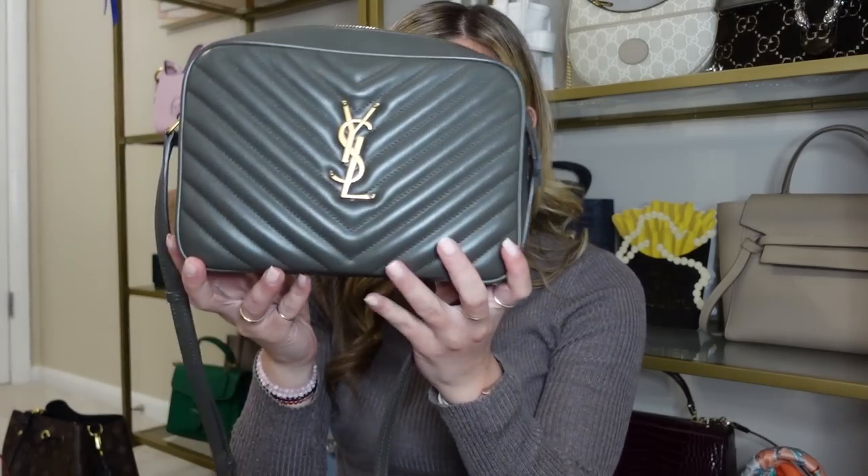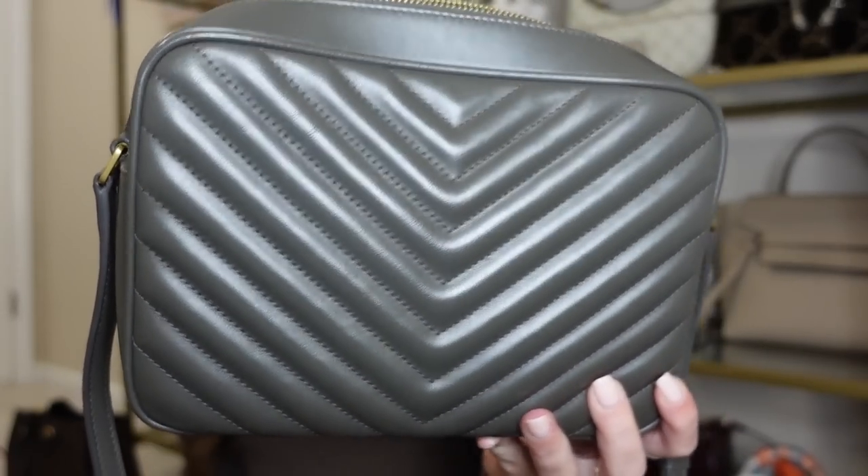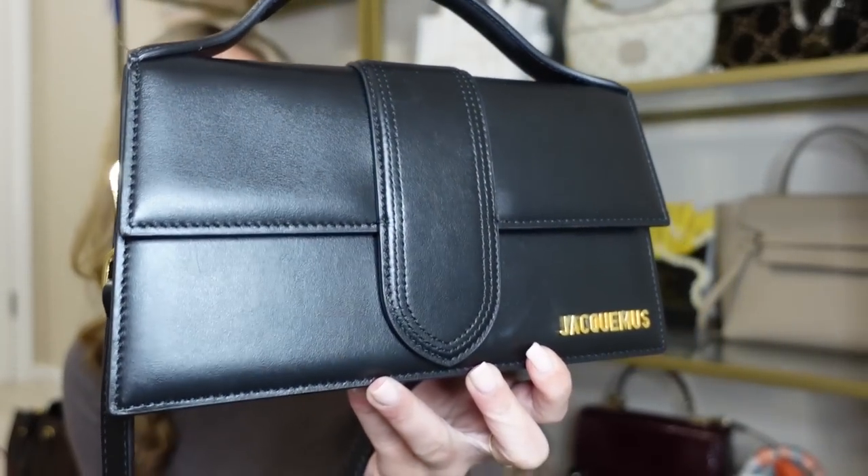The next bag is my Saint Laurent camera Lou bag in charcoal gray with gold hardware. I love this colorway — one of the most neutral bags I own. This is my everyday casual bag — it works with a pair of jeans and a t-shirt all day long, and I can also dress it up. The crossbody strap is so comfortable and adjustable, and this bag fits so much. I would love to get this in another color or material. I love it more than I thought I was going to. The quality of the leather is so durable — structured but still squishy — and this colorway goes with so much of my wardrobe.